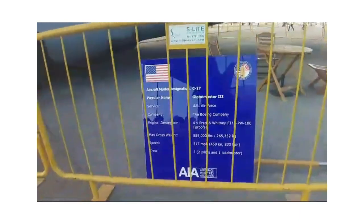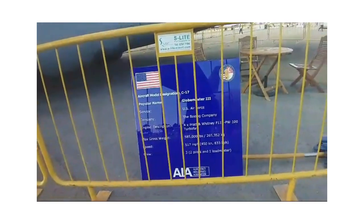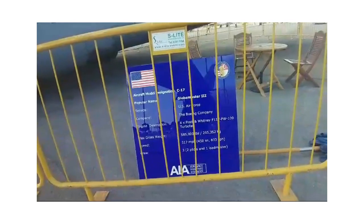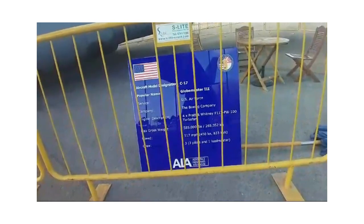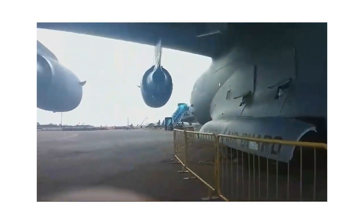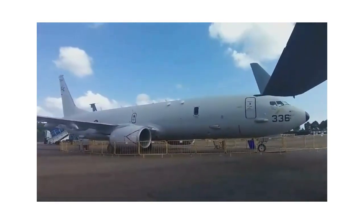Here we have the C-17 Globemaster III of the US Air Force, made by Boeing with Pratt & Whitney PW-100 engines. It's just wonderful to see this huge bird here.